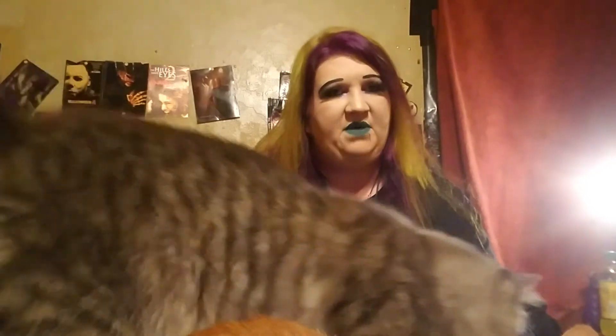Hey guys, Katie here, welcome back to my channel. This is my second time recording this video — the first time my phone cut me off. This time I'm going to move a little bit faster going through the movies just to make sure I can get through everything again. But first I did want to talk about my hair.